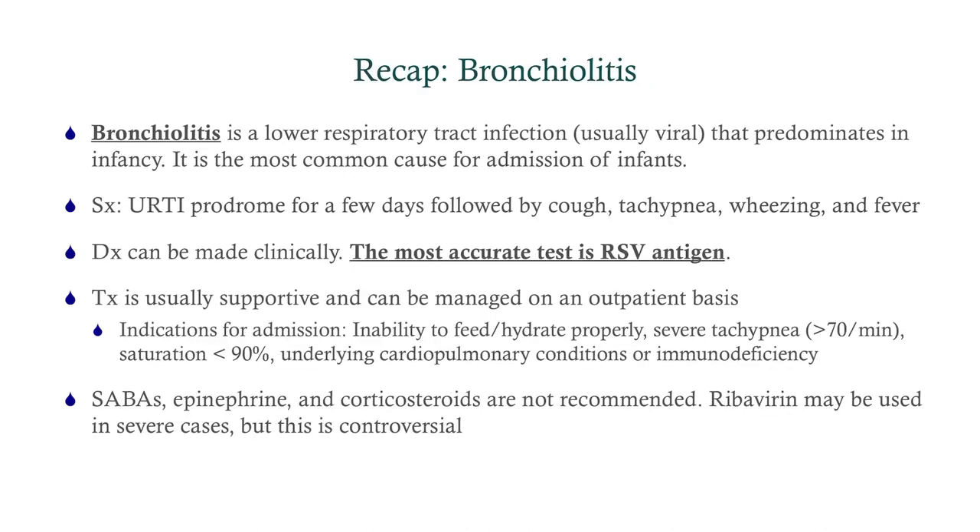To recap: bronchiolitis is a lower respiratory tract infection, common in infancy. You'll have an upper respiratory tract prodrome, and then a few days later lower symptoms develop. Diagnosis can be made clinically, but the most accurate test is the RSV antigen. Treatment is supportive; however, if the patient shows signs of respiratory inadequacy — retractions, accessory muscle use, or difficulty feeding — those are indications to admit for observation. Short-acting beta agonists, epinephrine, and corticosteroids are not recommended. Ribavirin can be used in severe cases, but it's controversial.